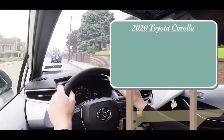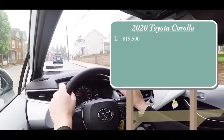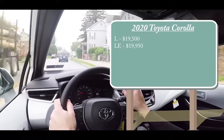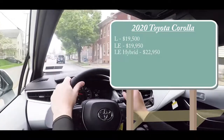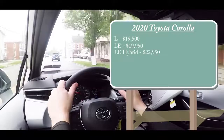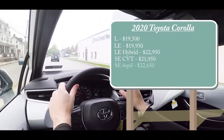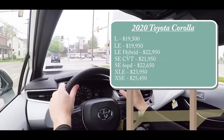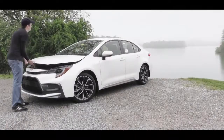There are several different trim levels for the 2020 Corolla. The L starts at $19,500; the LE starts at $19,950; the Hybrid LE — a new trim level for 2020 — starts at $22,950; the SE CVT, which is what we have today, starts at $21,950; the SE six-speed at $22,650; the XLE at $23,950; and the XSE at $25,450. With all those trim levels, there are a few different engine setups as well.